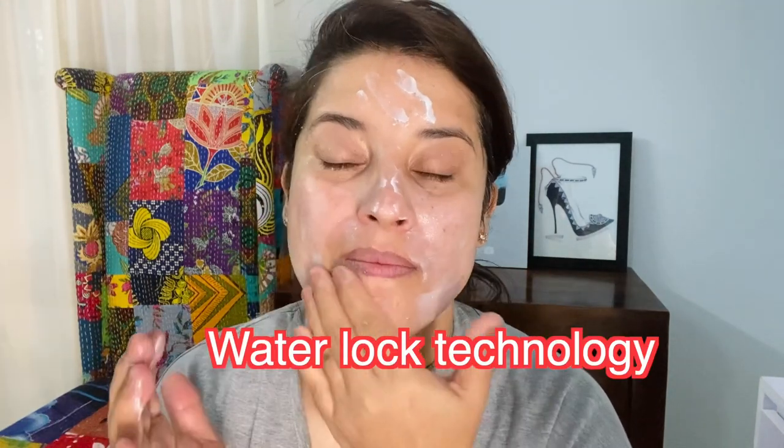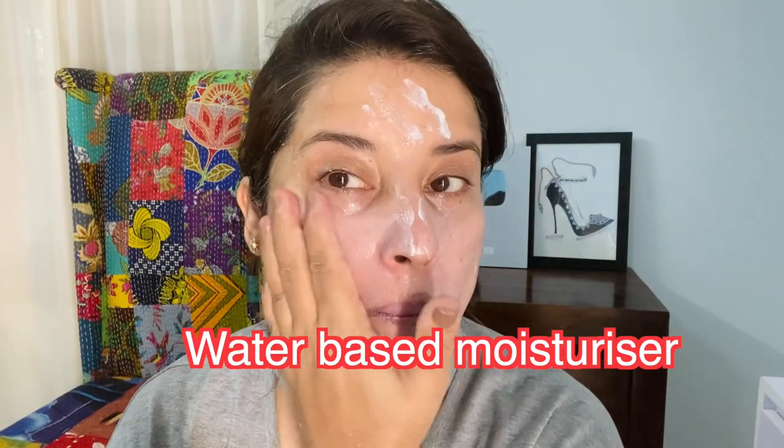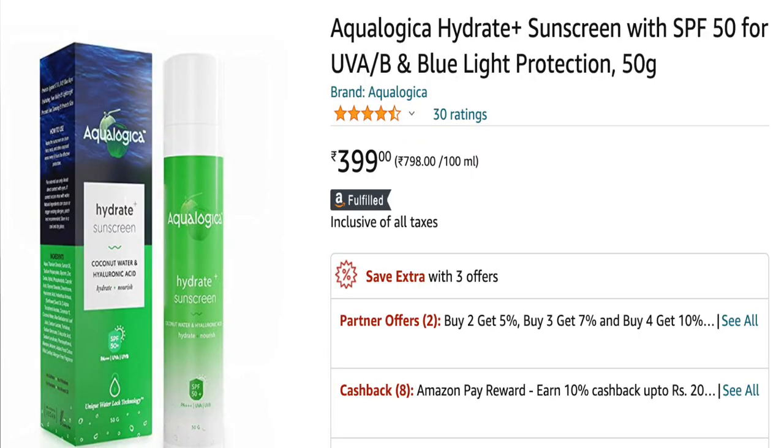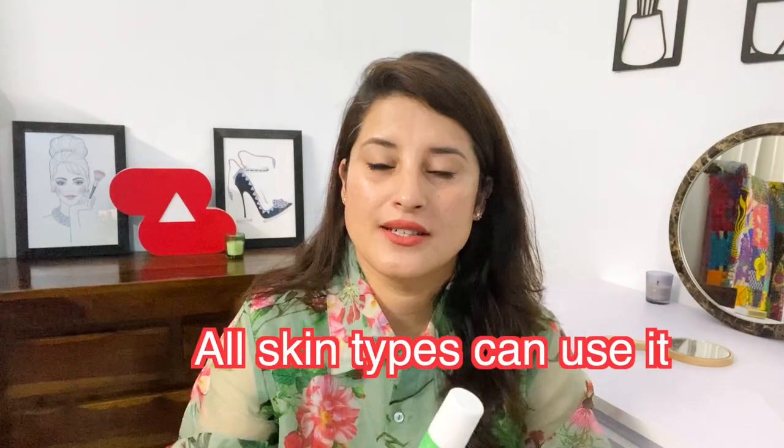When it comes to how it layers on your skin, it is non-sticky, absorbs quickly, and does not sting around the eyes. It has a unique water-locking technology — make sure you apply a good water-based moisturizer first and then layer this on top for really hydrated and plump skin. Another plus point is that it has blue light protection. It does have fragrance, but they claim it is certified and does not sensitize your skin. It is very affordable at 399 rupees for 50 grams.